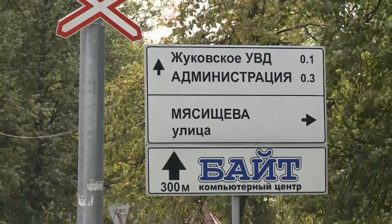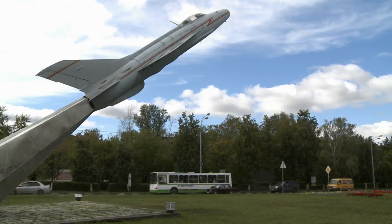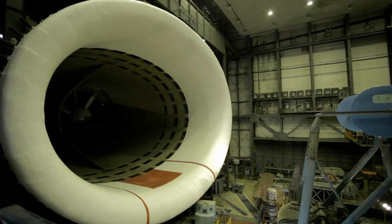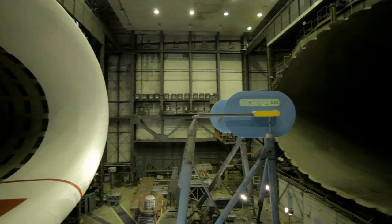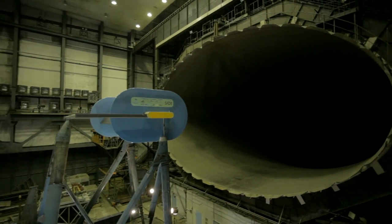The town of Zhukovsky is the aeronautical centre in the Moscow region and the home of TsAGI, the Central Aero-Hydrodynamic Institute. This is T-101, TsAGI's very large wind tunnel, built in 1937, which still has some outstanding features.